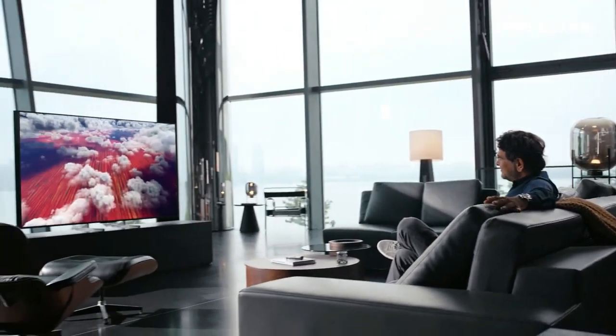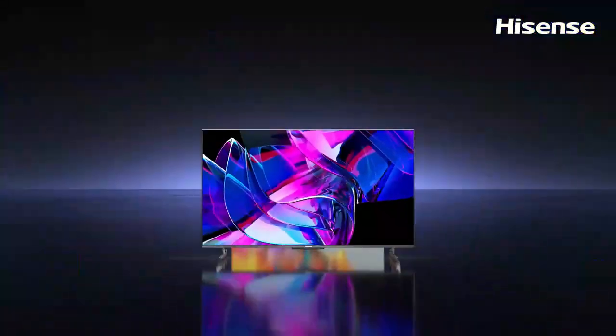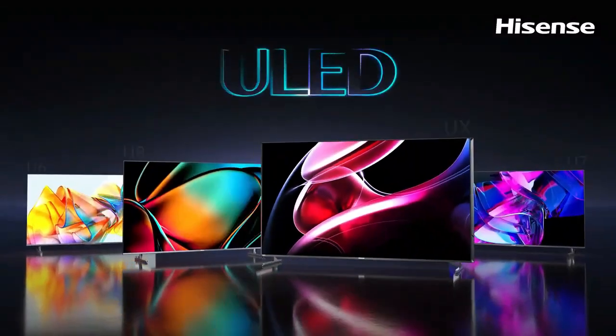Superior cinematic experience with high brightness and dynamic contrast range. Supported formats include Dolby Vision, HDR10, HDR10 Plus, HLG, and IMAX Enhanced.